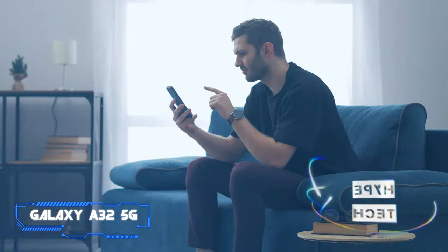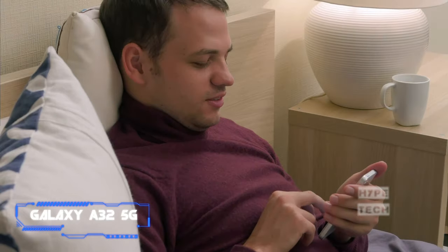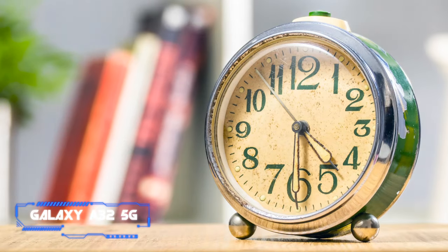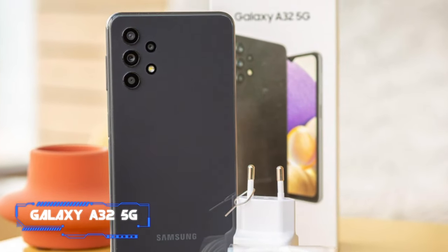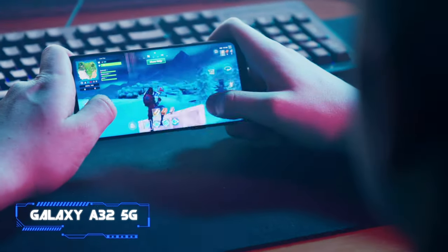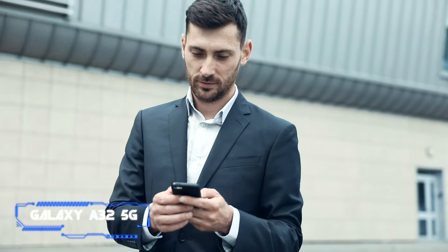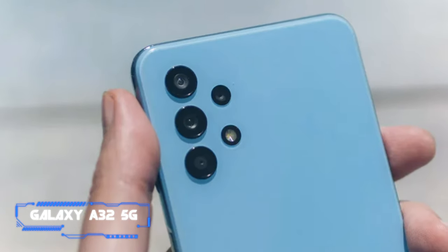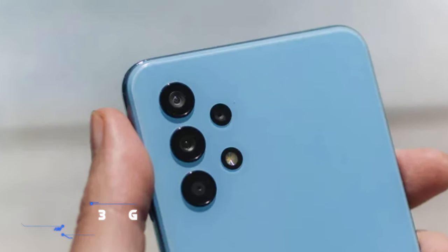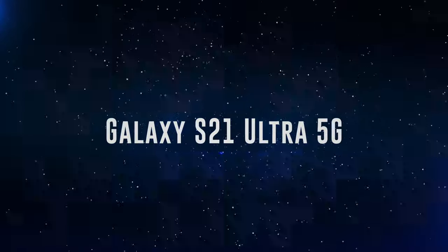The A32 is not a small phone, and it packs a 5000 mAh battery that lasts a long time — almost 12 hours in our testing with its adaptive refresh rate enabled. If you are one of Samsung's loyal fans, you can expect the Galaxy A32 to go for longer than many other budget options, with Samsung promising 3 years of Android updates and 4 years of security patches.